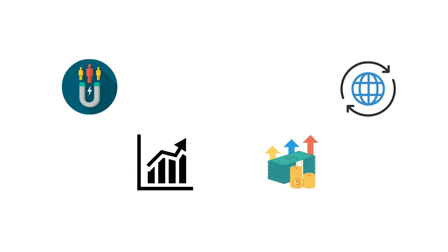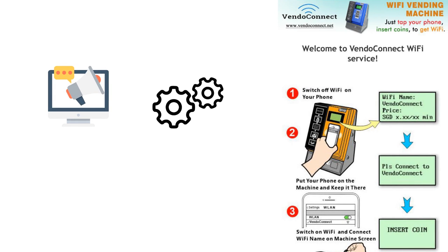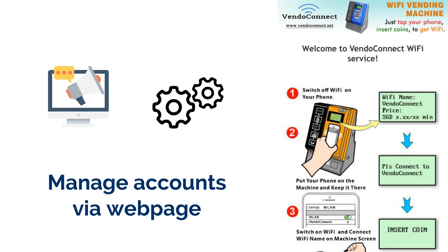Venue owners can attract more customers by providing Wi-Fi internet service, which means it does not only increase customer traffic flow, but it offers an additional source of income. They can advertise their products on the login page for better promotion, configure the Wi-Fi internet service charge, and manage accounts via webpage.